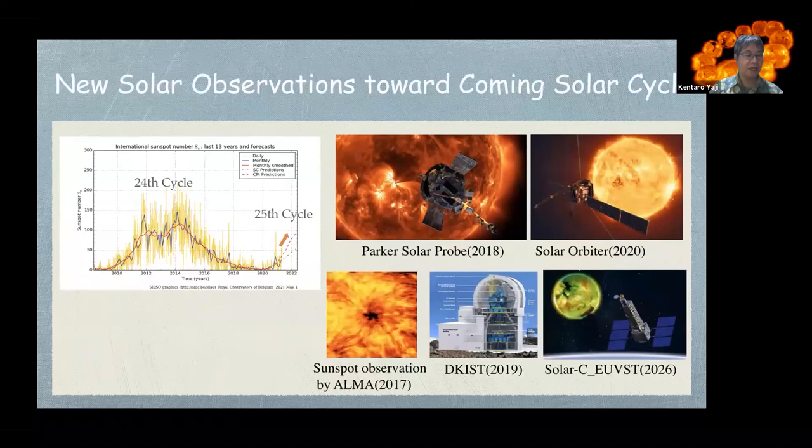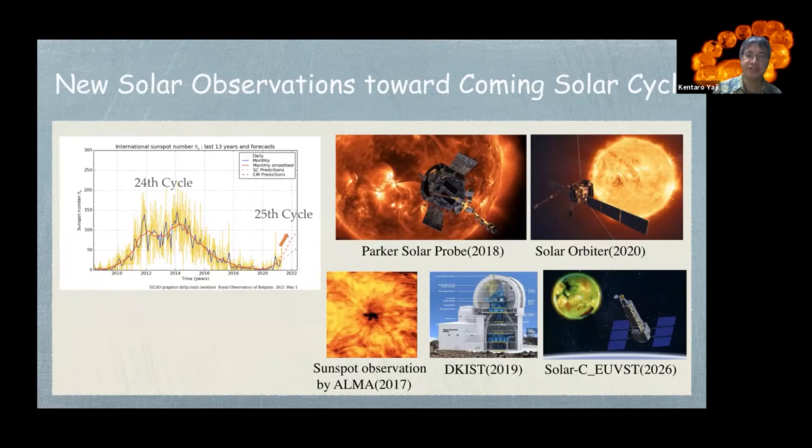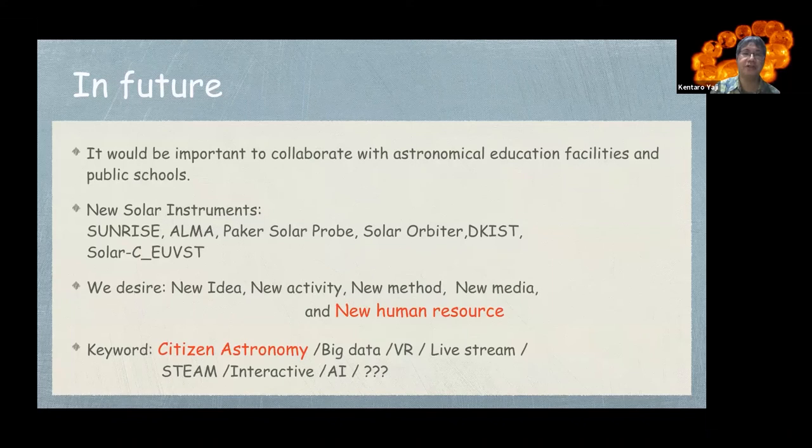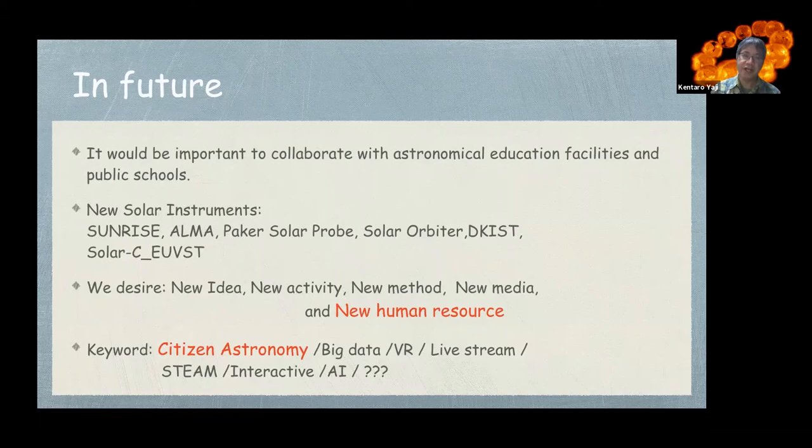Over 30 schools and facilities have participated, with the opportunity to access and compare HINODE data with their own data. The students study solar science through the data and give presentations. Many researchers have intense interest and encourage the students. We must give opportunities to contact solar data to young scientists and the public. Now we are entering solar cycle 25. Currently operating missions include the Parker Solar Probe, Solar Orbiter, sunspot observations by ALMA, and DKIST. In the future, Solar-C EUVST is being planned. New ideas, new activities, new methods, new media, and new human resources are needed.